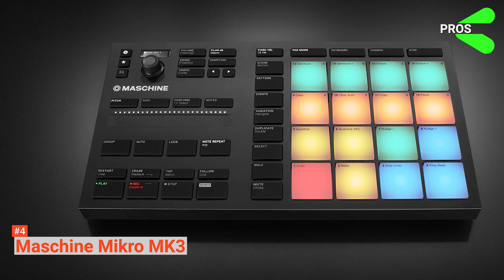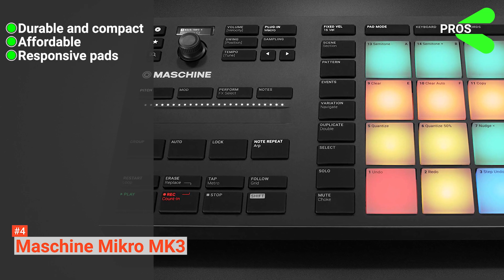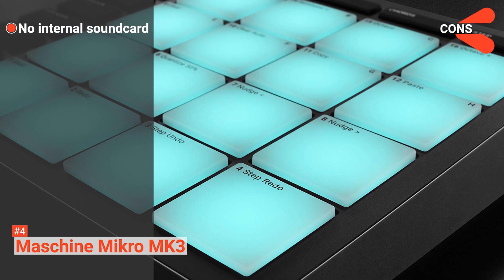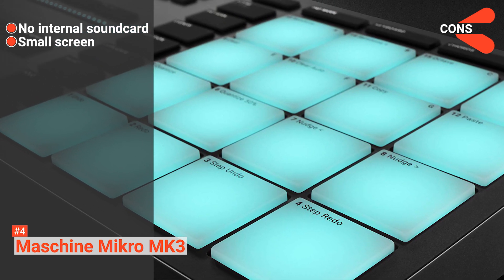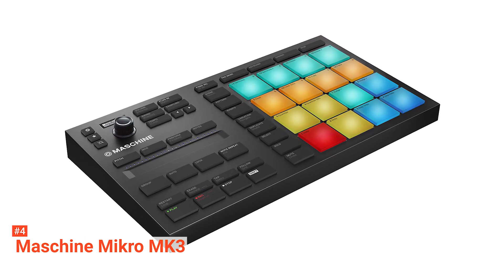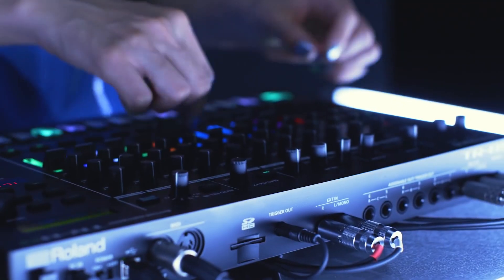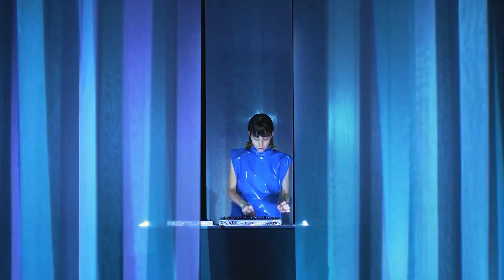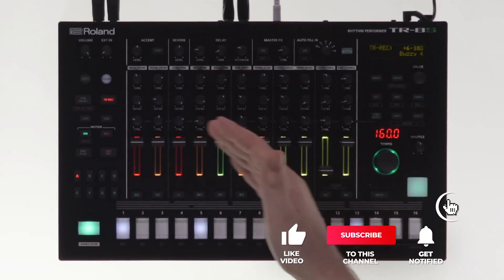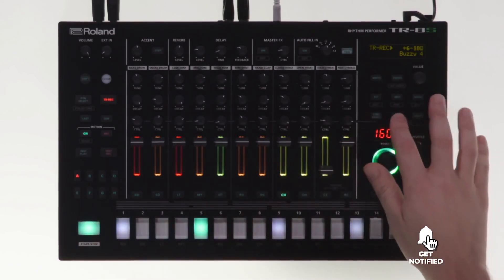Its pros are: it has a durable and compact design, it is affordable, and it comes with responsive pads. However, the cons are: it has no internal sound card and it comes with a small screen. Micro MK3 is ideal for producers who want a small and portable pad controller for their hybrid beat workstation. Still haven't found the drum machine that meets your needs? Keep watching because we have more lined up for you. If this is your first time visiting our channel, be sure to subscribe and hit the bell icon to receive notifications of our next videos.